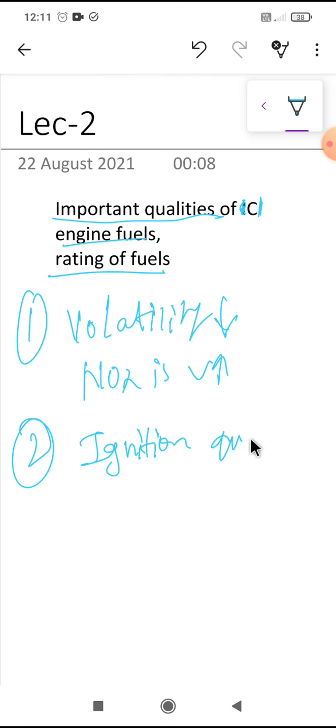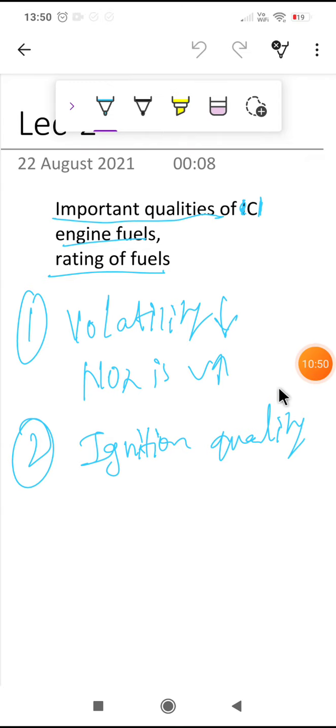The second important quality is ignition quality. Ignition quality is a measure of the ability of a fuel to ignite properly after injection, thus ensuring smooth burning and easy starting of the engine. It is measured in terms of ignition temperature and ignition delay.